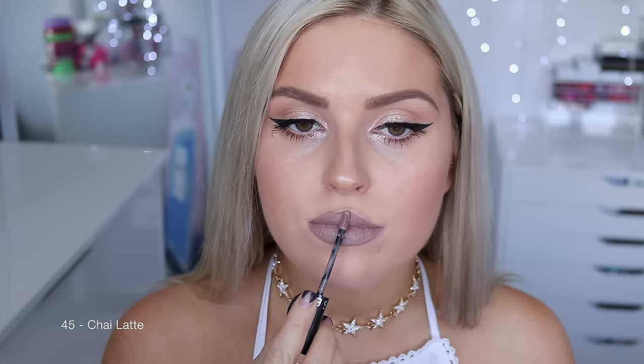45 Chai Latte is the last new shade from this collection — another beautiful grayish nude color, a little bit lighter. This is probably one of my favorites as well. I just think it looks really, really good on my skin tone. Next up is shade 1, Always Red — and we are now on to the rest of the collection. This color is absolutely stunning — the perfect red, great for daytime or nighttime, super bright and super bold.